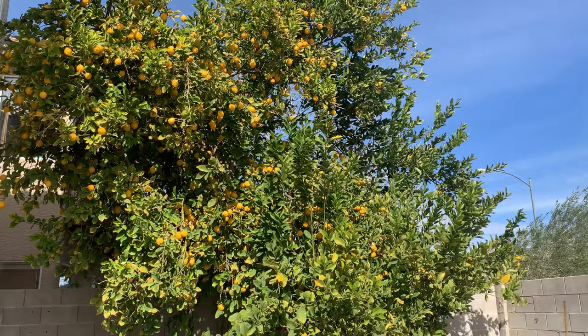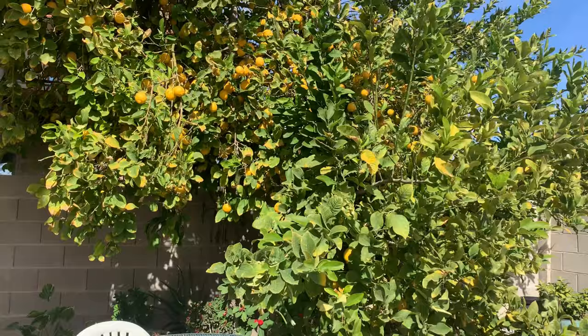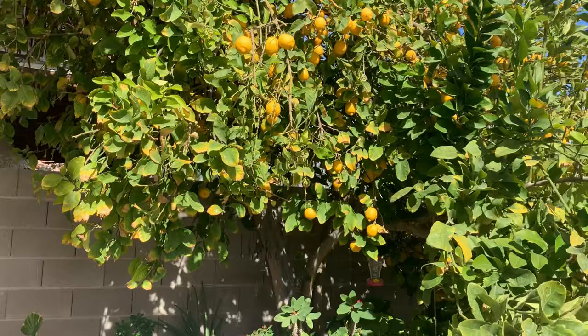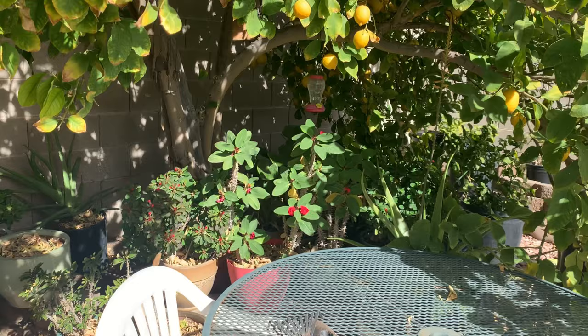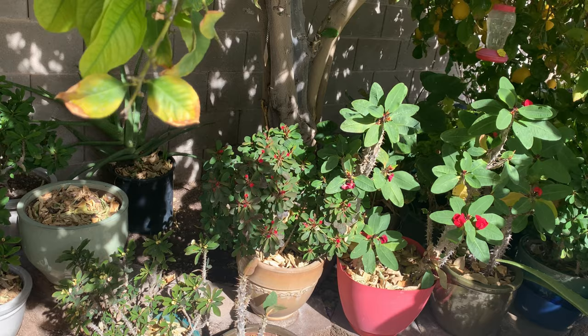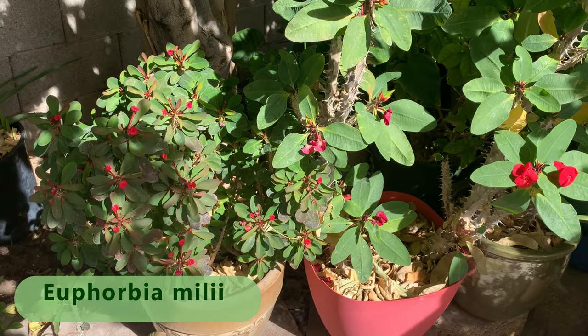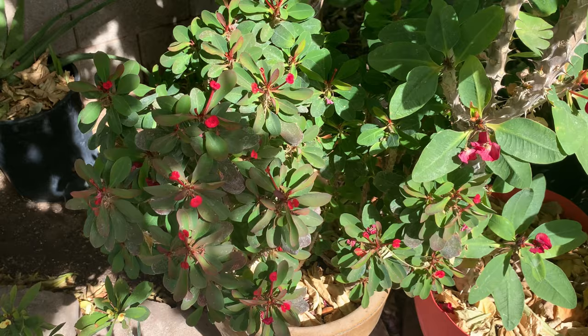I am in my mother-in-law's backyard here in Las Vegas and my mother-in-law is one of those people that I say have a natural green thumb. I don't know if you guys believe in that but I do. She can grow anything and everything without even trying. There are just some people I believe that have a natural green thumb.